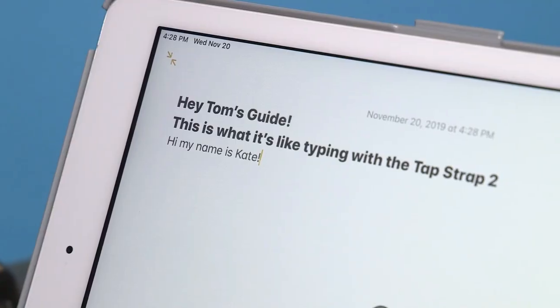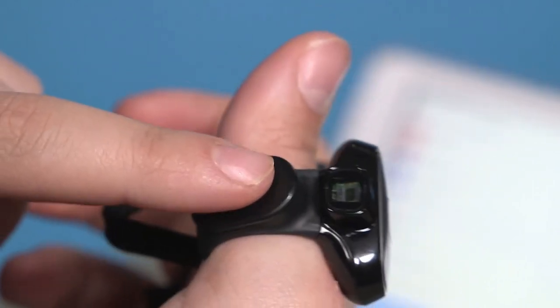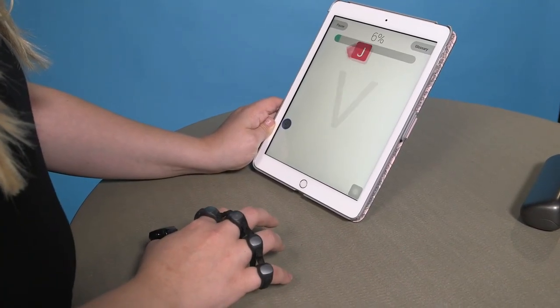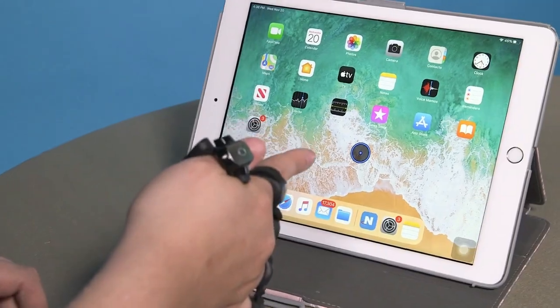The way it works is pretty neat. It uses a combination of sensors and machine learning to recognize the movements of your fingers. When you tap your fingers on a surface or in the air, the sensors detect those movements and translate them into letters, numbers, or even commands.